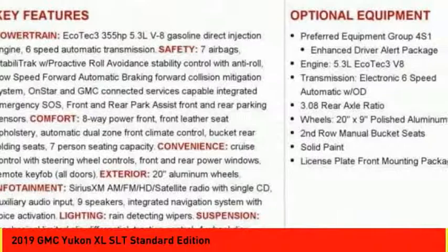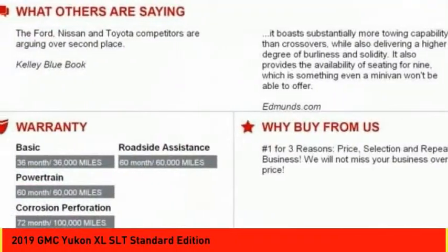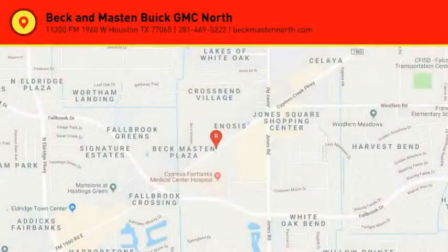Power brakes, trip odometer. A vehicle like this doesn't come along every day. Come in and get it before someone else does.